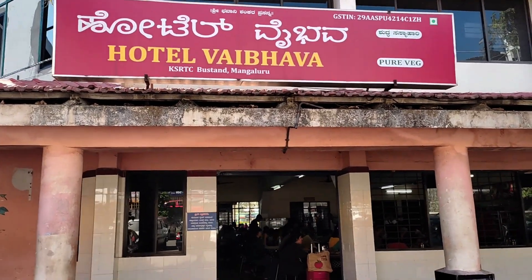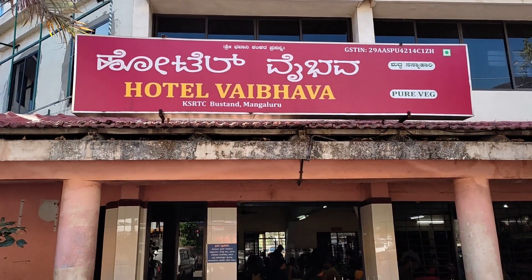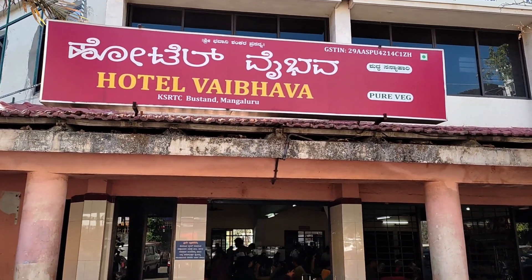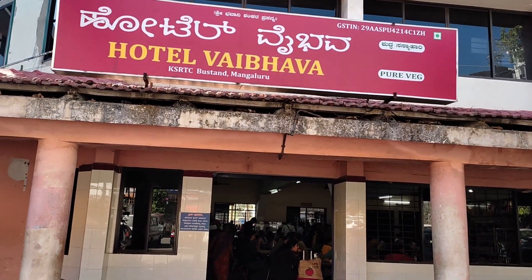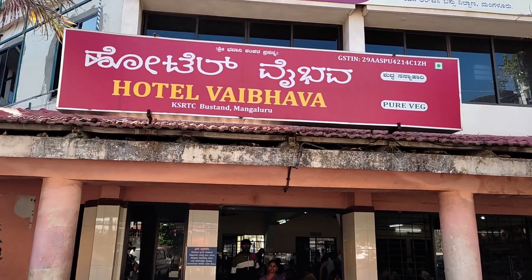Practically every restaurant in India will be called a hotel, so it's not a place to stay — somehow they call it a hotel. So colloquially called hotel, but it could be a restaurant. Find out before you get in if you intend to stay anywhere.